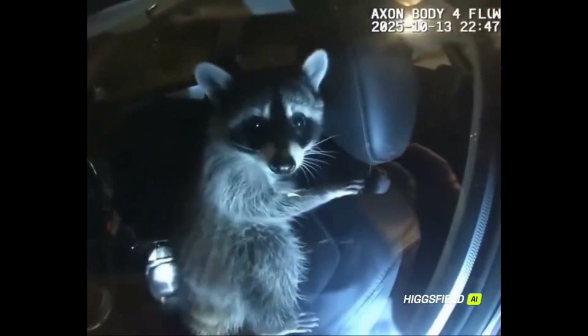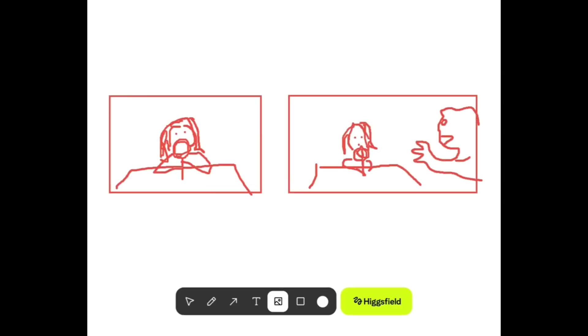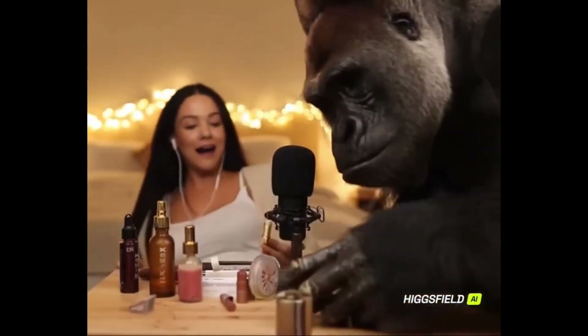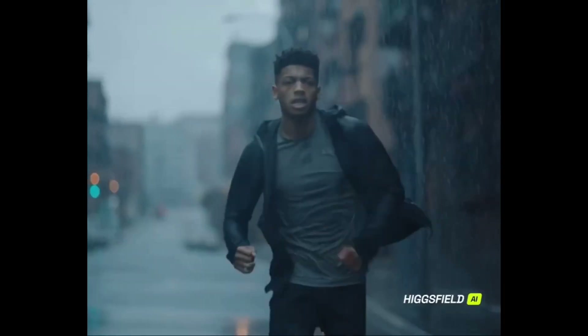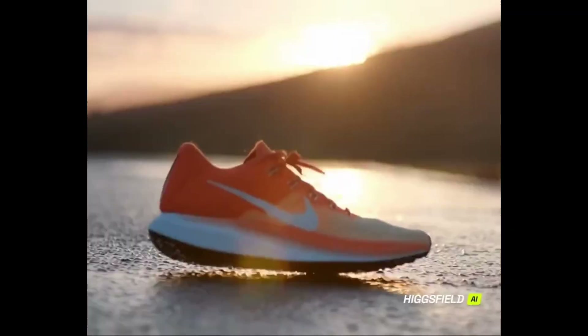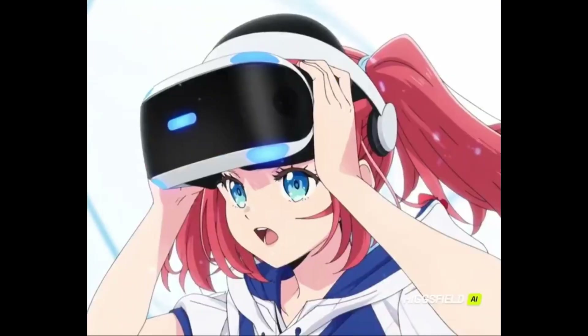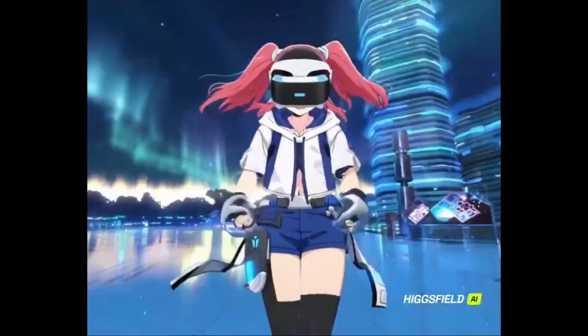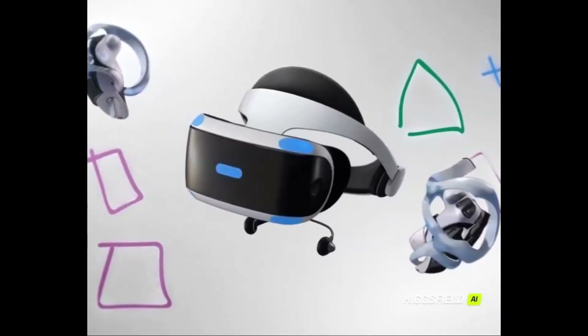'Evening, sir. License and registration, please.' 'What the — hands up, don't move.' 'This is my favorite brush. Super soft.' 'Don't look.' 'I'm inside this city. It's alive! A whole new world. PlayStation VR2, feel a new real.'